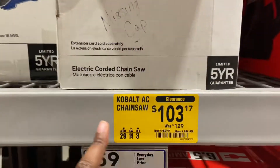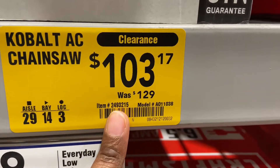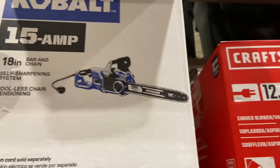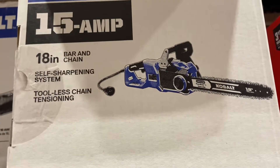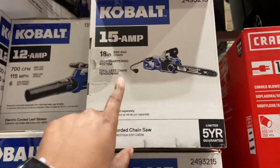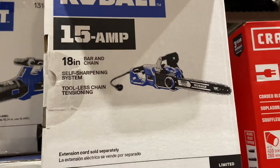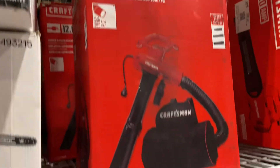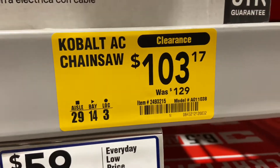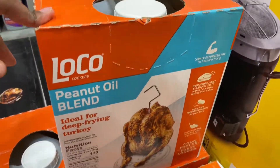There's a Cobalt AC chainsaw — it is $103, down from $129. It's the 15-amp one, down to $103, and you get the limited five-year warranty guarantee. Here is the price tag on that one.